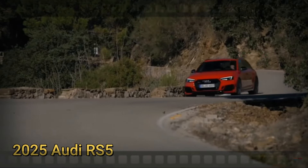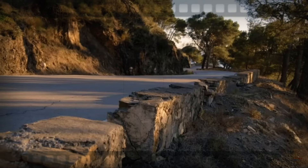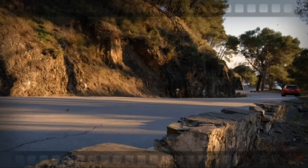Hey there, car enthusiasts! Ready to be blown away by the latest in automotive luxury and performance? Introducing the 2025 Audi RS5 sedan, a perfect blend of elegance, advanced technology, and raw power.